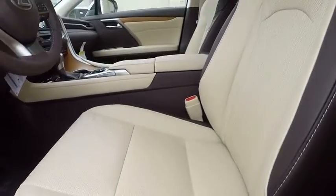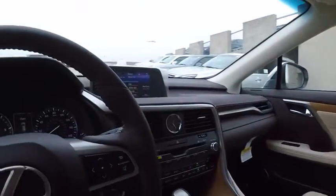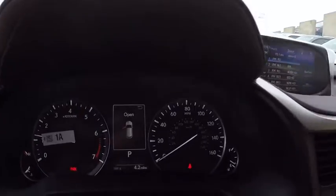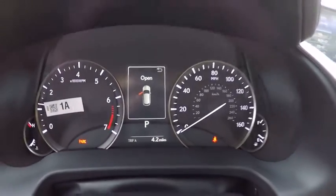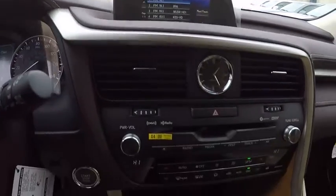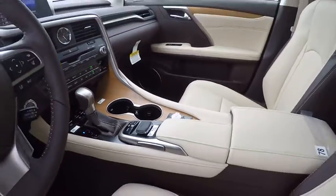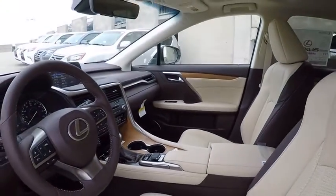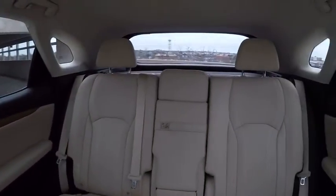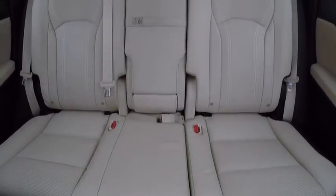Wouldn't you look great in this vehicle? Stop in today and see for yourself. I appreciate your time.